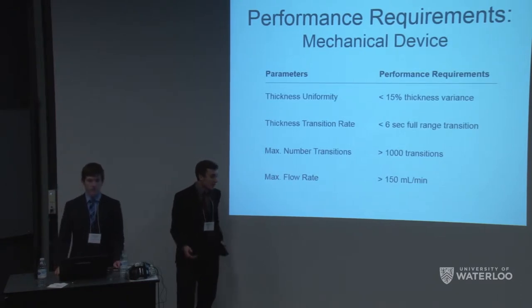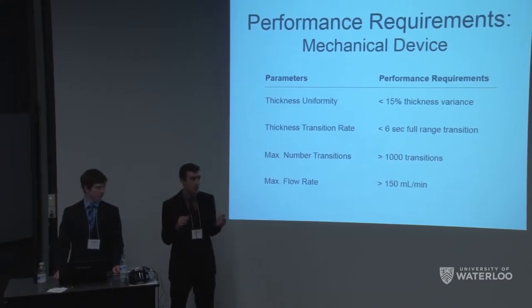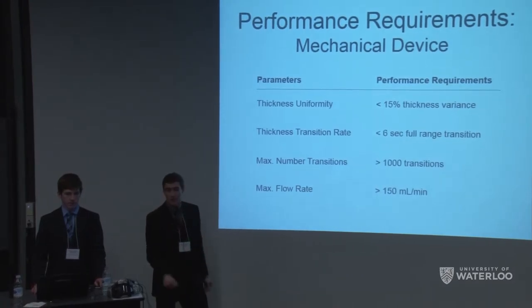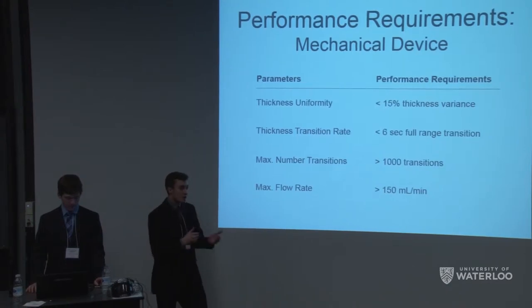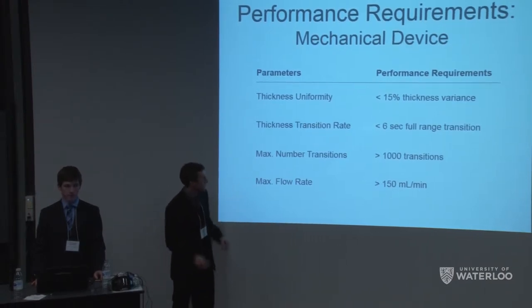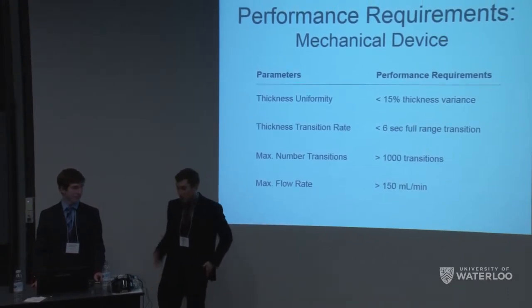For mechanical specifications, when you look through the lens you want the same tint everywhere — that translates to a thickness uniformity requirement of less than 15% variance. We also want a quick transition rate — less than 6 seconds for a full transmission change, both clear to dark and dark to clear — no wear after more than a thousand transitions, and greater than 150 milliliters per minute flow rate into our lens.